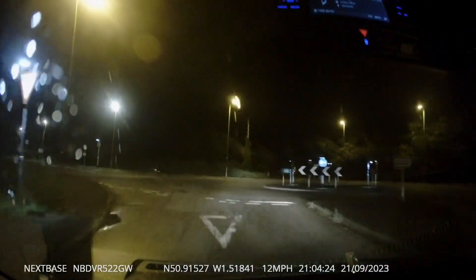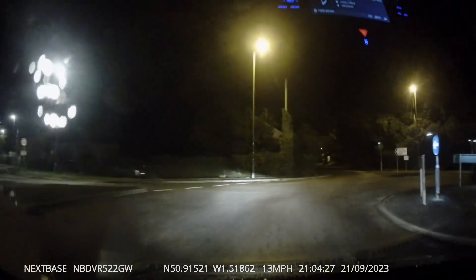If you look carefully to the left hand side of the roundabout in my headlights, you can just about see a little fox just running across.